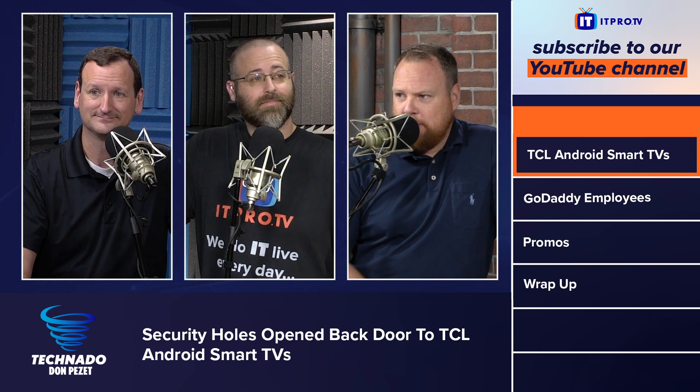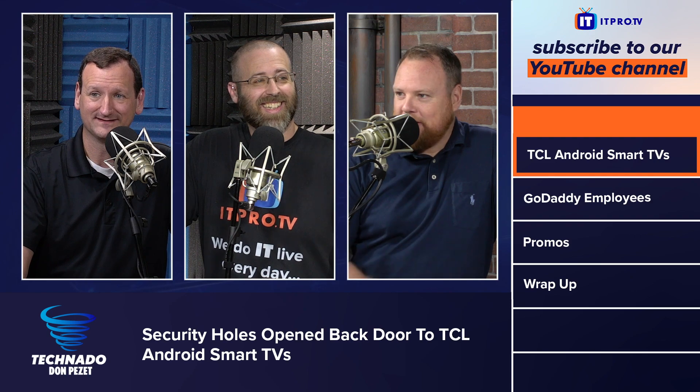If you enjoyed that segment, be sure to check out our entire podcast available in the playlist. You can always subscribe to stay up to date with the latest tech news and other happenings in the IT world. Tune in every Thursday for new episodes.